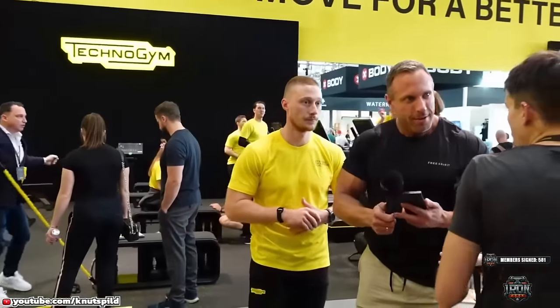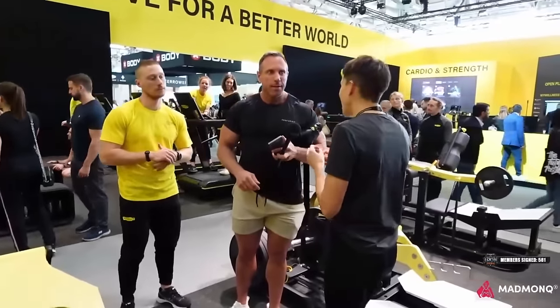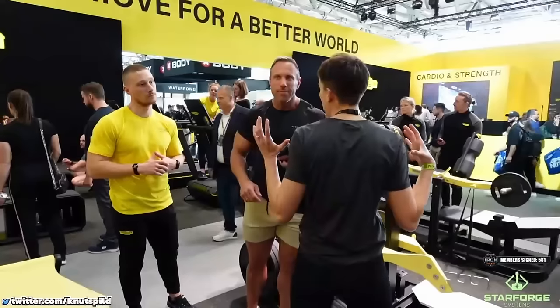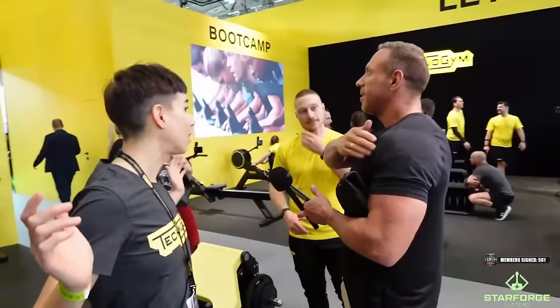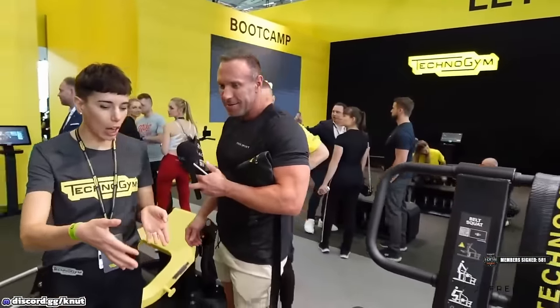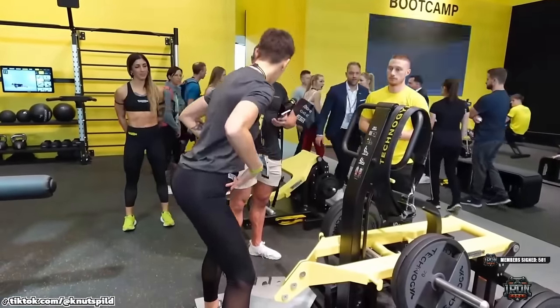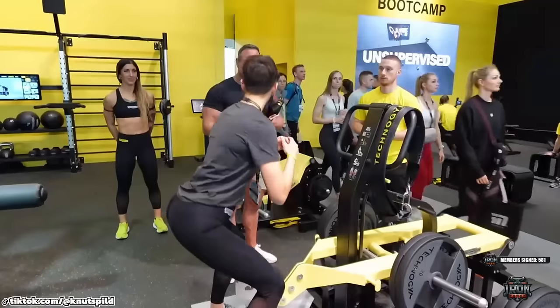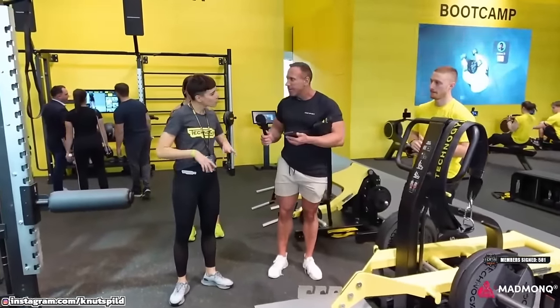Here you can replicate the low-bar squat technique without the technicalities involved, because learning the low-bar squat — my biggest issue is I can't get my arms up there and I even got shoulder pain from holding the squat bar. Depending on how you place yourself, you can decide to hinge more or to squat more, depending on what you want to target.